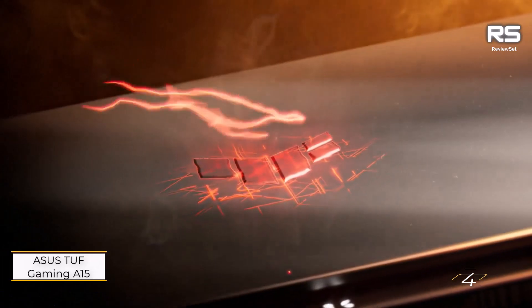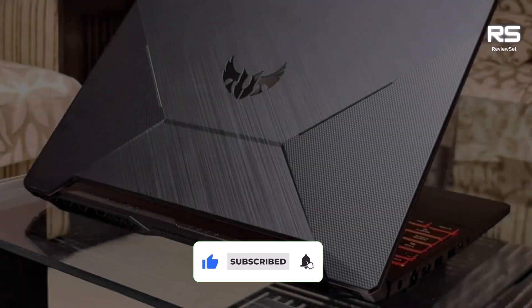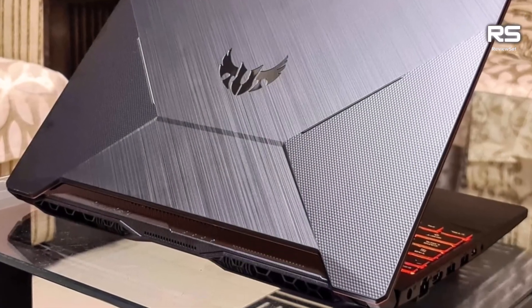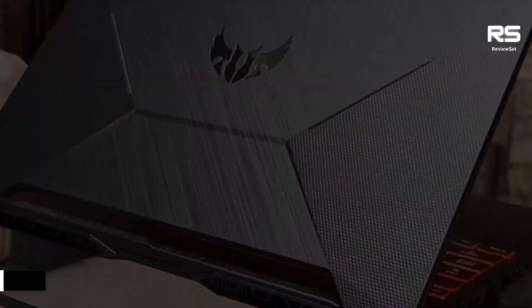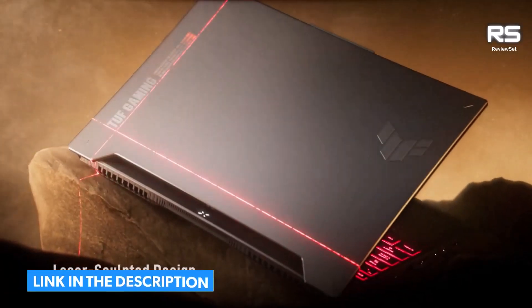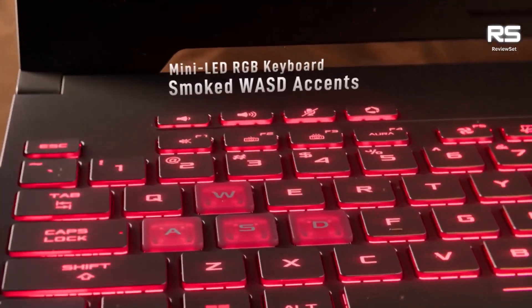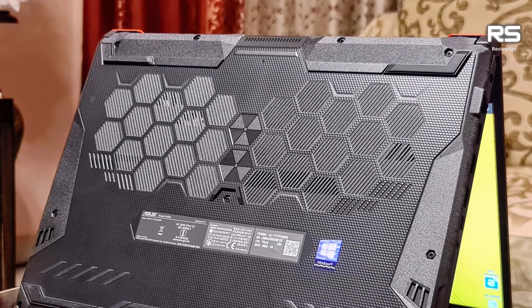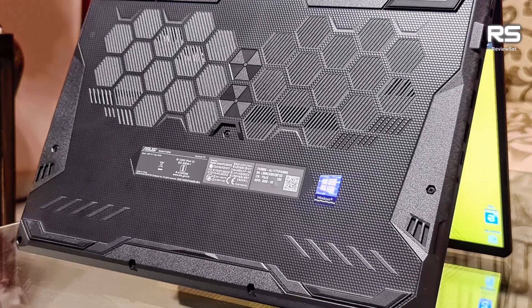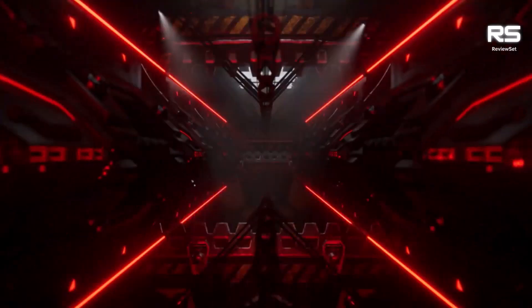Number 4: Asus TUF Gaming A15. The TUF Gaming A15 is a powerful and versatile gaming laptop that offers excellent performance for a range of tasks. It is powered by an AMD Ryzen 5 4600H processor and an Nvidia GeForce GTX 1650 graphics card, which make it capable of playing the latest games at smooth frame rates. It also has a 144Hz display, which provides a smooth and responsive gaming experience.